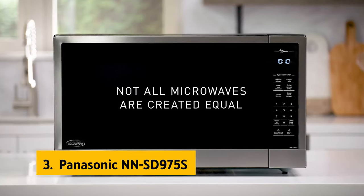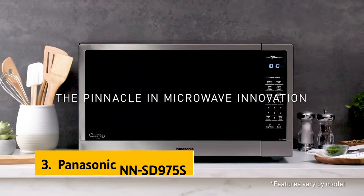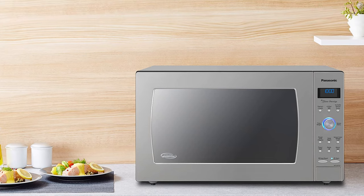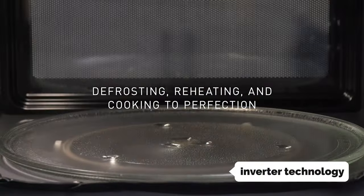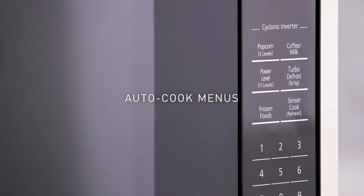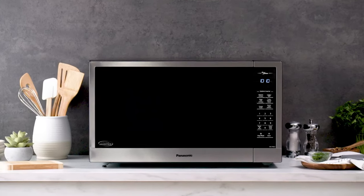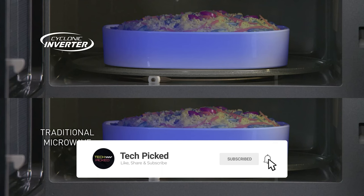At number 3 we have the Panasonic NNSD 975S. We like its rich, multi-color display and easy-to-navigate controls, which give cooking hints and suggest pre-programmed cooking menus, as well as how fast the food will be cooked. The inverter technology helps produce less moisture and better taste in thawed foods, and we liked its ability to lock in on frozen foods. The roomy interior, sensor cooking, and turbo defrost features make it a great microwave. It's the only countertop microwave in our review group that comes with a trim kit that can be installed as a built-in unit.